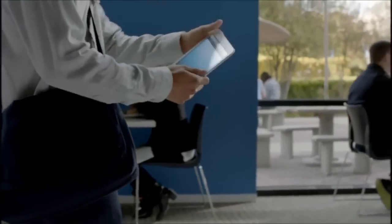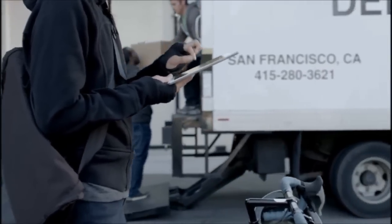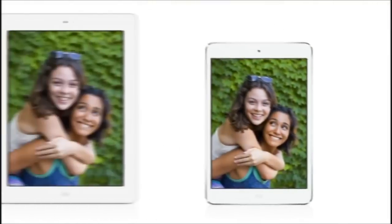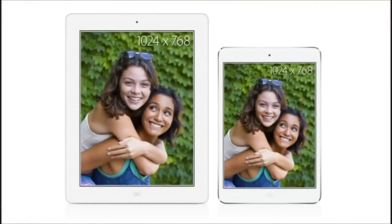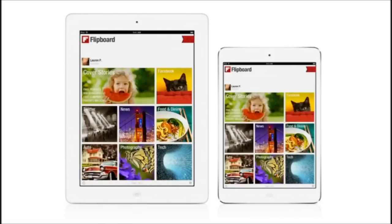One of the things that makes iPad so incredible is that there's almost no end to what you can do with it. So when we decided to make the iPad Mini, we wanted to make sure it had all the features that make iPad so magical. We began with a display that has the same resolution as the iPad 2, so all your apps and content look and work the same way.